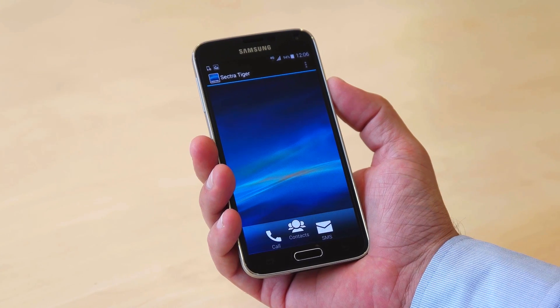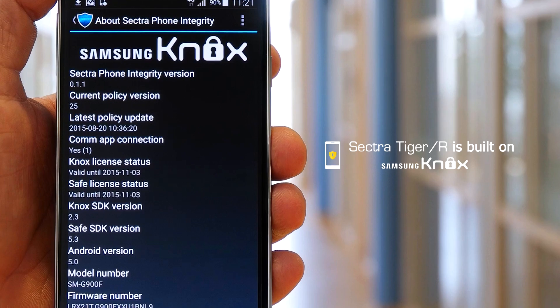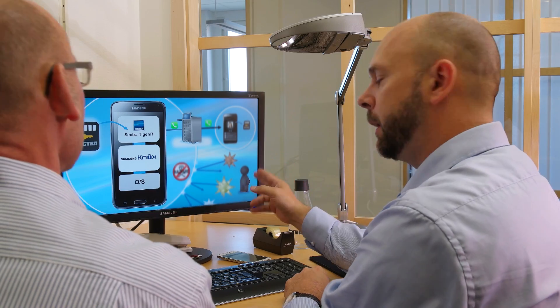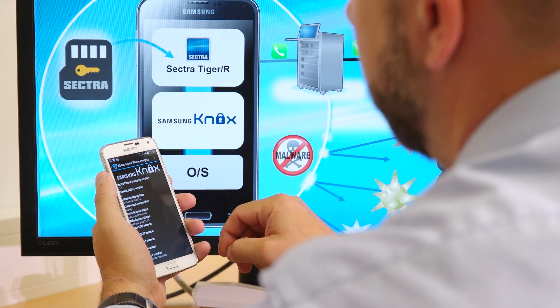Sektra provides a secure smartphone, the Sektra Tiger R, built on Samsung Knox. The Samsung Knox platform ensures the integrity of the phone, substantially reducing vulnerability to malicious applications and tampering. Samsung Knox meets both security and compatibility requirements, providing a safe and flexible enterprise mobility platform.